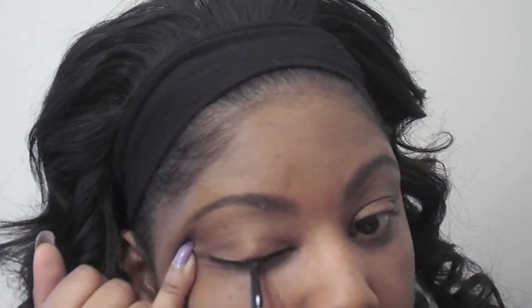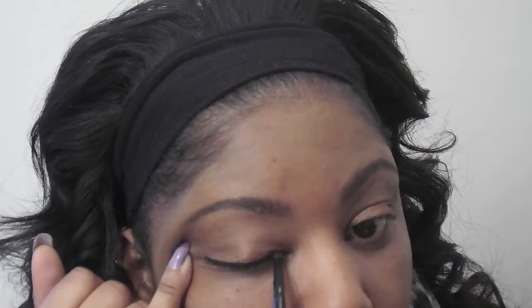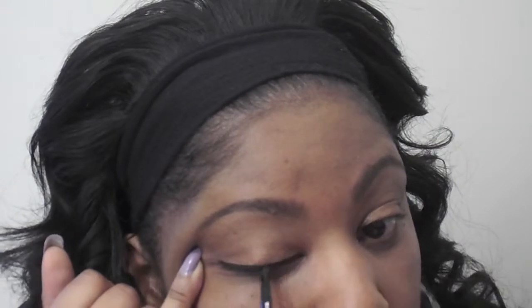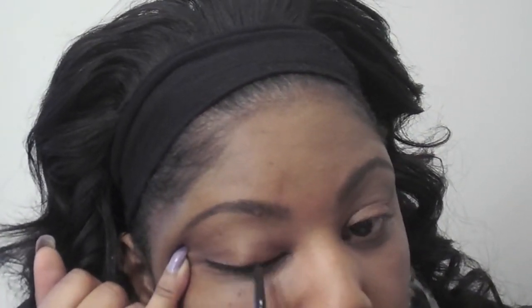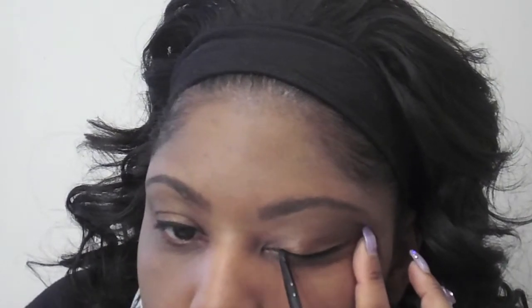Now moving on to the eyes, I'm going to be taking my E.L.F. Cosmetics Black Gel Eyeliner and just putting that on my lid. I hold on to my lid and gently tug it to get the gel eyeliner on. You want to make sure you stay close to your lash line. Then I'll do the same thing to the other eye, making sure you stay close to that lash line.